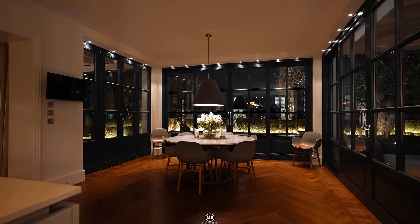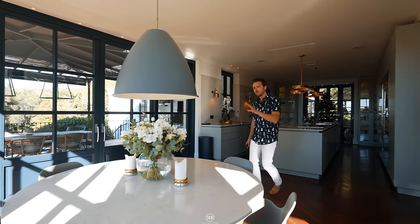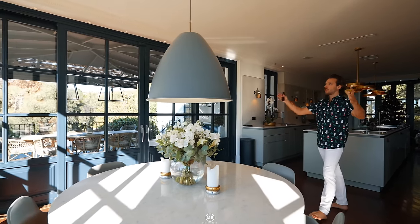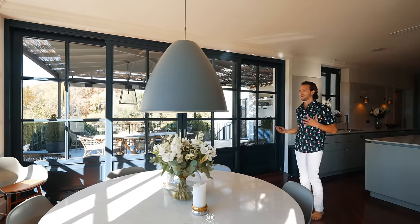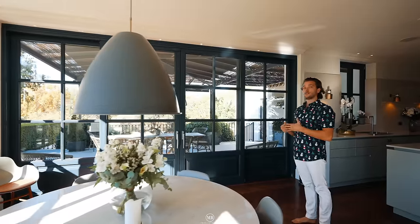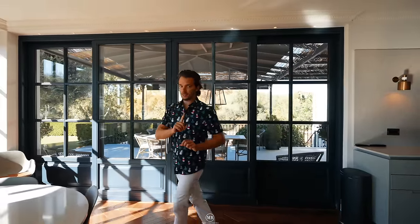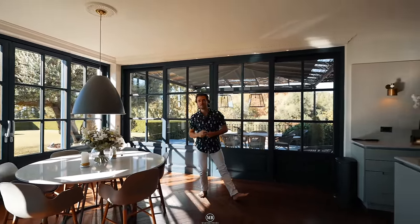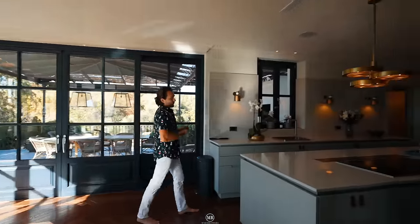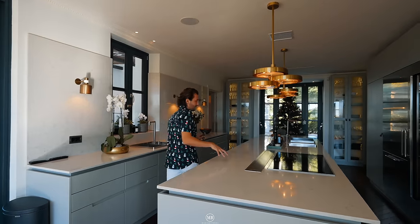Do you catch the round dining table here? It's more informal — it's in the socket, which is surrounded by pocketing windows that slide open, giving you that nice view outside to your manicured garden, where we will go to later. But before we do — kitchen time.